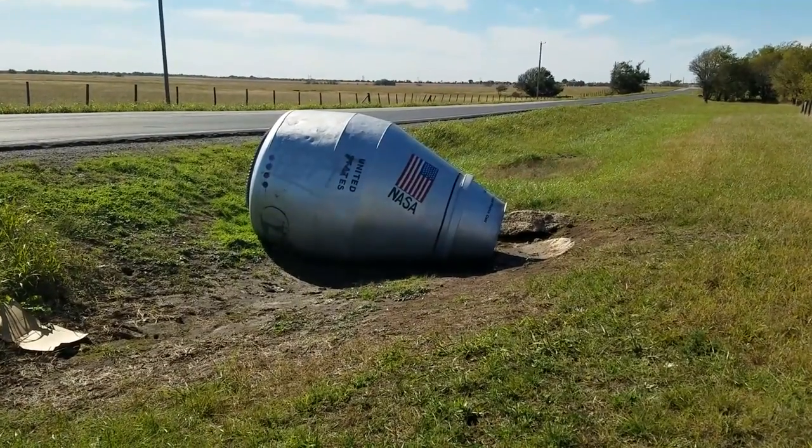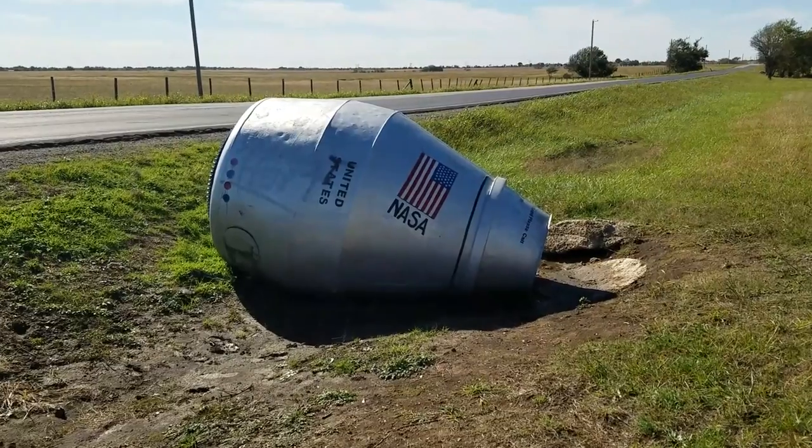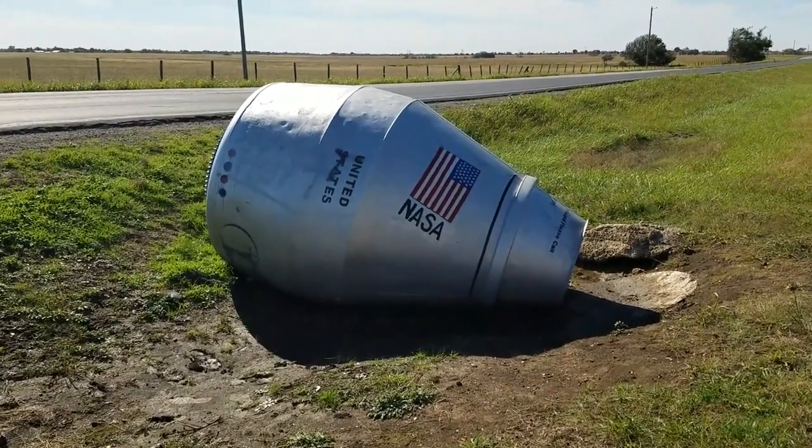Hey everyone, today I'm in Wingenon, Oklahoma, pretty much in the middle of nowhere as you can see right here — just a lot of farm pastures, more farm pastures. There's something interesting here, a little space experiment. Let me show you. I want you guys to feast your eyes on this spacecraft, this spaceship right here in the middle of Oklahoma.